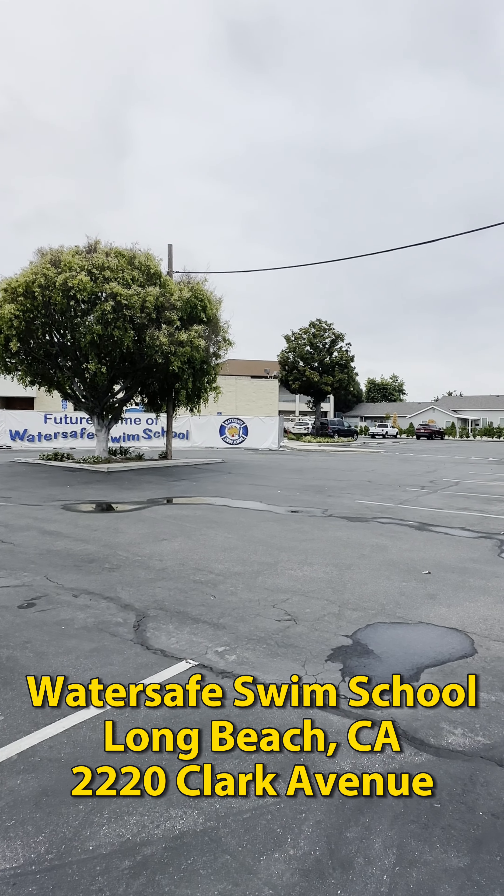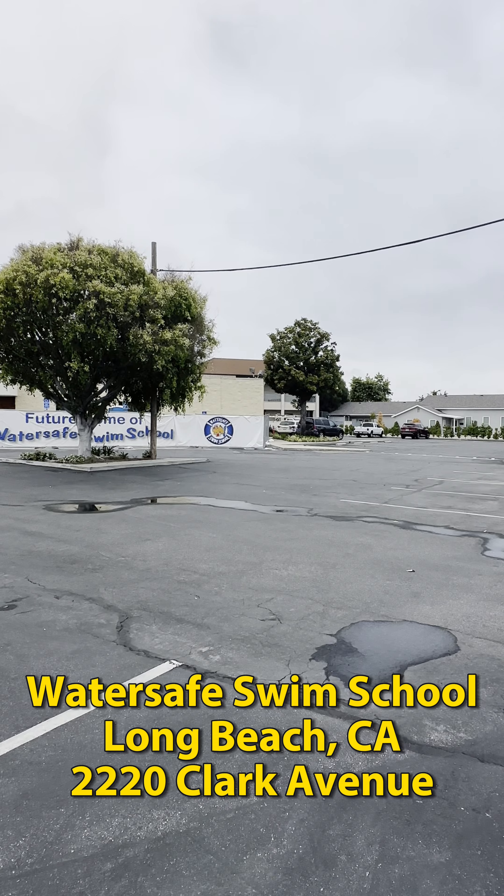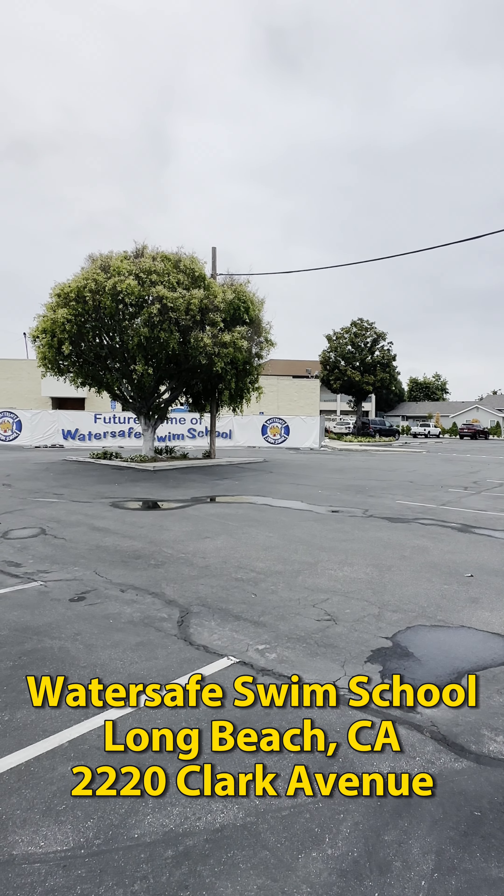We're excited about the amount of dedicated parking we have for our new school, but let's go inside and see how progress is going.